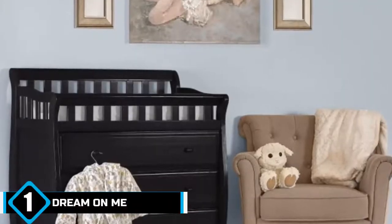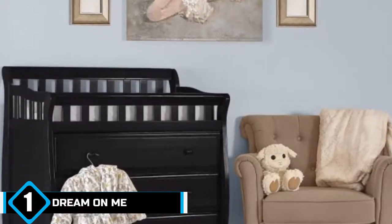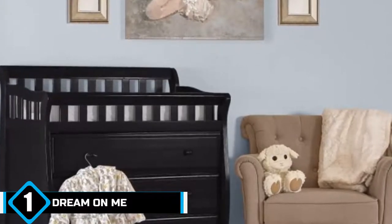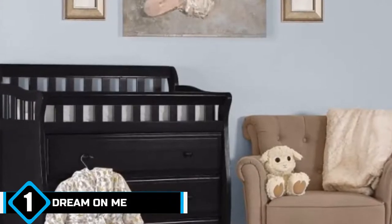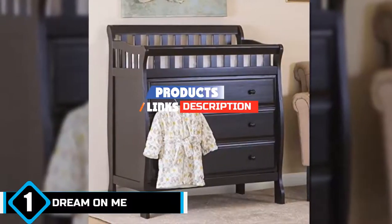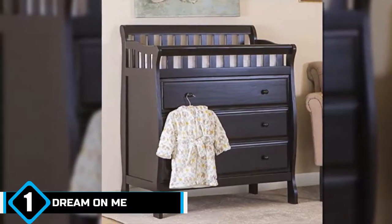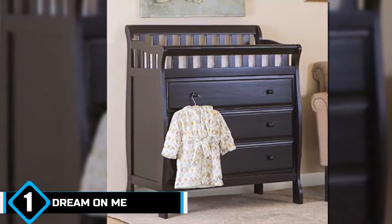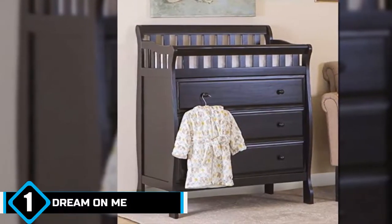The number 1 position is dominated by Dream On Me Marca's changing table and dresser. Here's one of the best baby dressers with a changing table. This changing table has a classic style, comes in a variety of finishes, and has excellent safety features. Choose from French white, black, cherry espresso, natural, and two shades of grey. Each one features a safety rail around the top, plus each one comes with a changing pad and restraining strap.